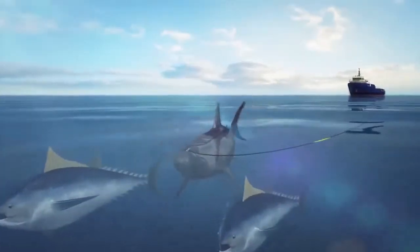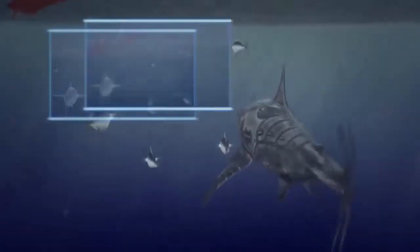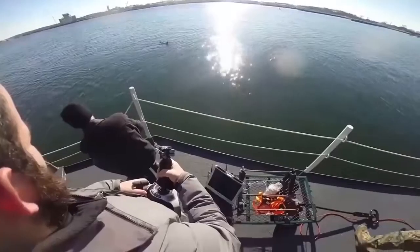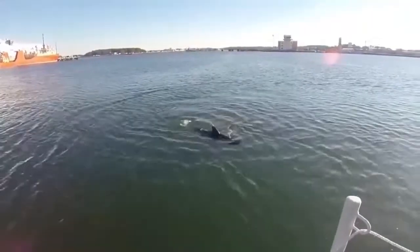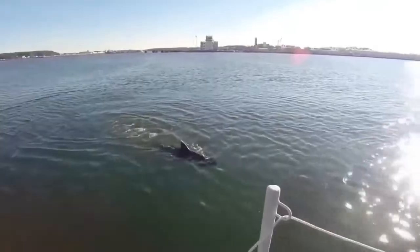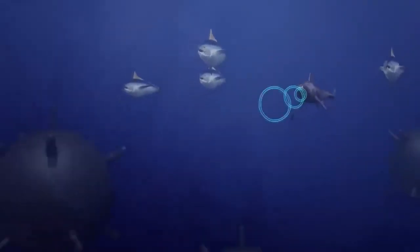Robot Shark. This unmanned underwater vehicle is about 1.5 meters long and weighs up to 45 kilograms. Like a real fish, the robot uses its tail to move and control its direction. The robot moves in a fish-like way, making it very difficult to distinguish from real marine fauna. It can swim near the surface and dive to depth. Such a shark can reach an enemy ship unnoticed — it can spy, repair ships, and arrange sabotage.